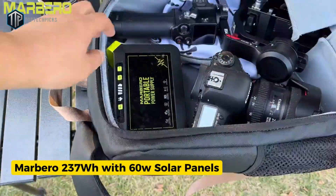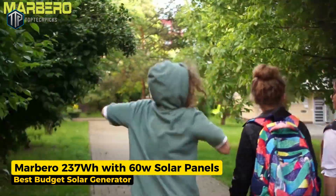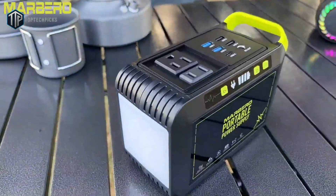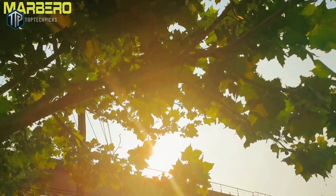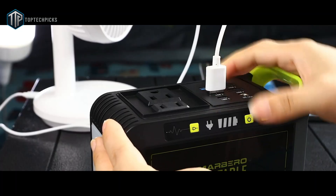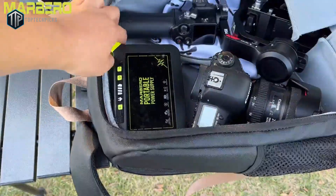Next on our list is the Marbero 237 watt-hours with 60-watt solar panel, our pick for the best budget solar generator. The Marbero 237 watt-hours unit gives you a wallet-friendly way to get started with solar power. It pairs a roughly 237 watt-hours battery with a foldable 60-watt solar panel and a 300-watt pure sine wave AC inverter. That means it's great for charging phones, tablets, running camping lights, and keeping small appliances going briefly. Perfect for weekend camping or emergency phone charging at home. Where Marbero stands out is price and simplicity.